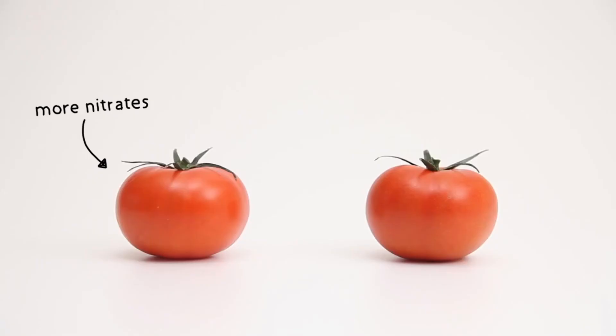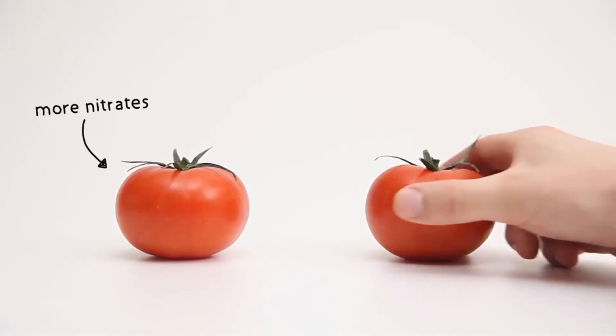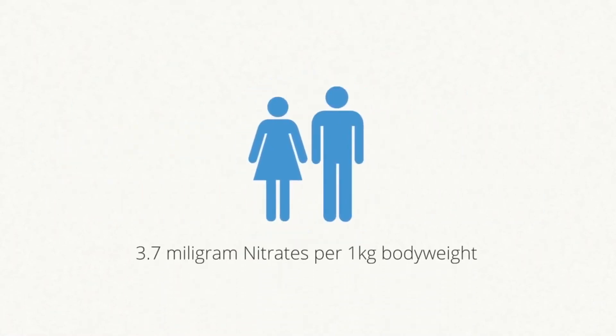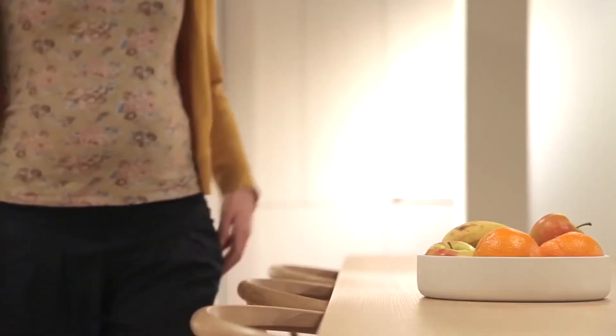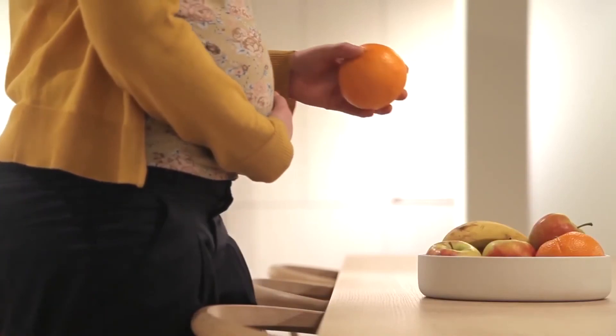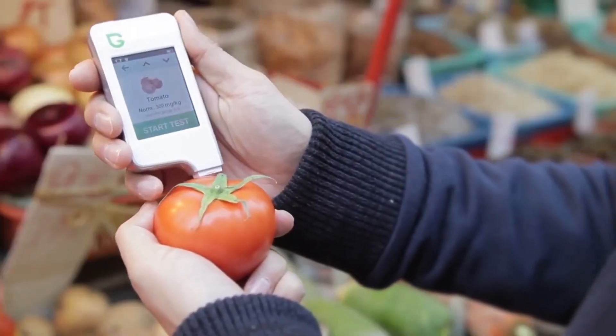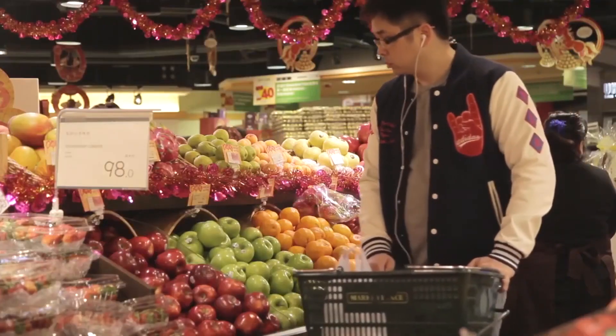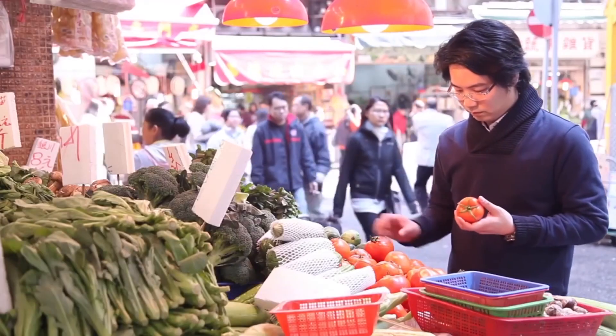You can immediately see the difference and choose the healthiest option. The World Health Organization suggests a maximum daily intake of nitrates. Green Test helps you to quantify your daily intake and to select the healthiest choice for you and your family. Now you can test fruits and vegetables anywhere you want, so you can always find the best quality every day. The choice is yours.